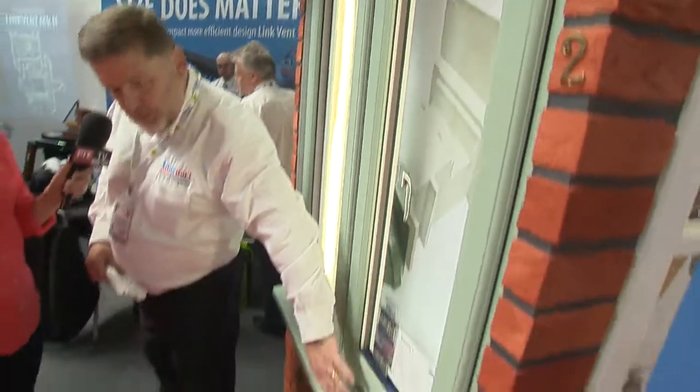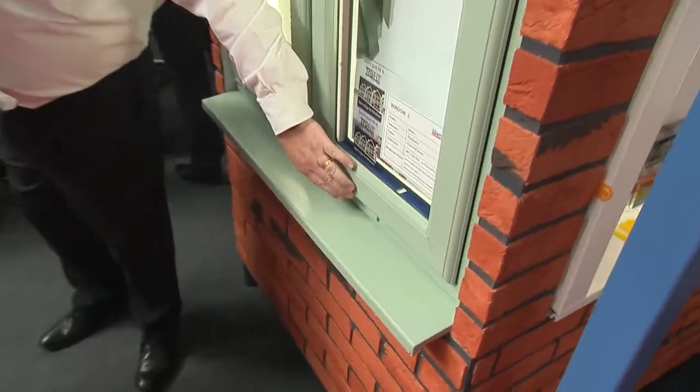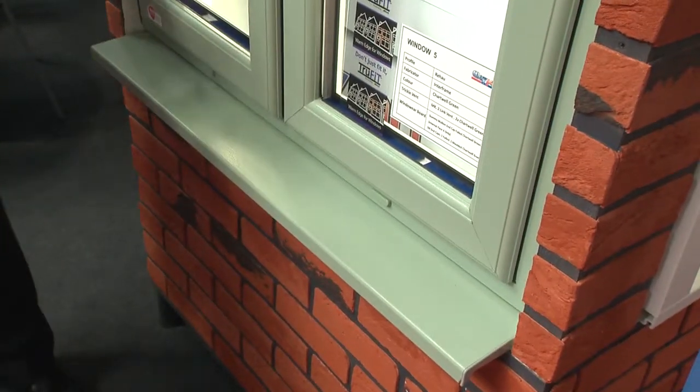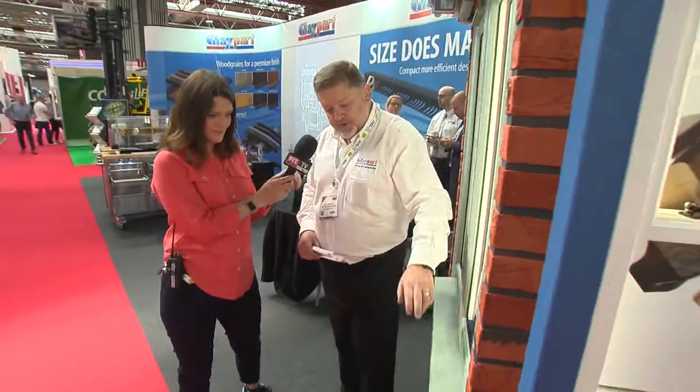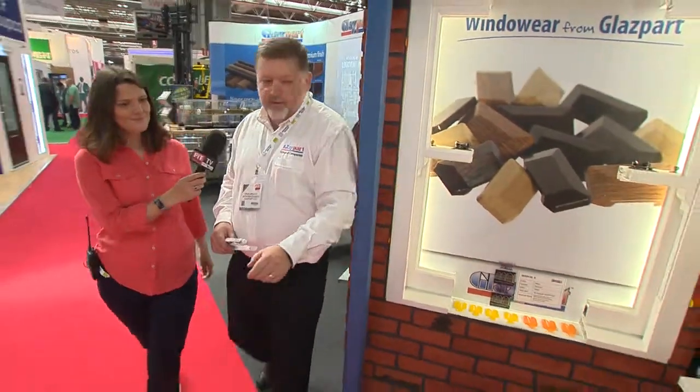Beyond that, we've also developed colour-matched drain hole covers so that you don't see them on the windows, because that's what people want when they pay for windows these days. And then on some of the other examples, we've actually matched all the other components so that they look perfect, and some of the ones around the corner we've deliberately contrasted.